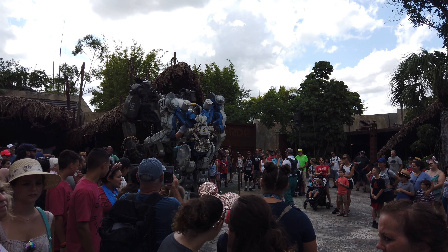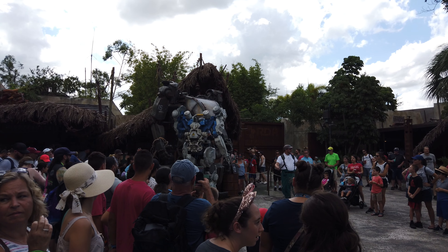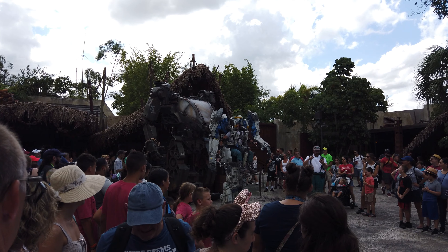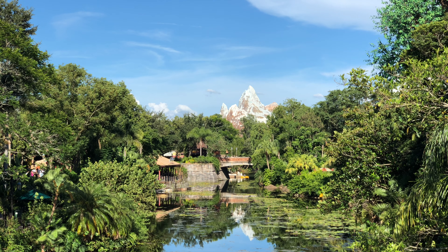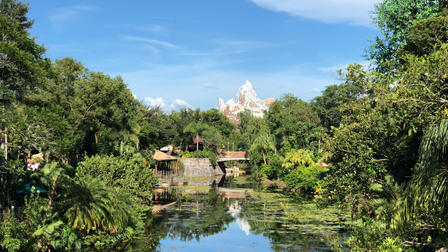So there you have it — that's Satu'li's Canteen in Animal Kingdom. Let us know what you think of this video and of Satu'li's Canteen in the comments. Do you like it? Is it one of your favorite places to eat? Would you recommend it or pass by? If you like this video, please give us a thumbs up and subscribe. Thank you and happy travels!